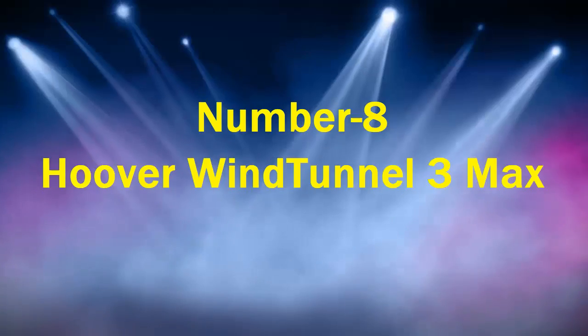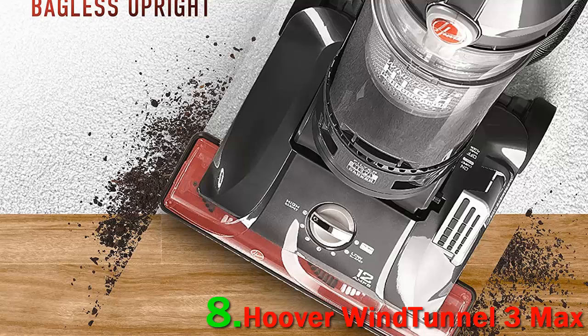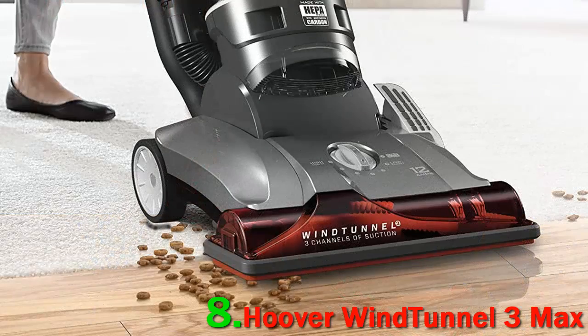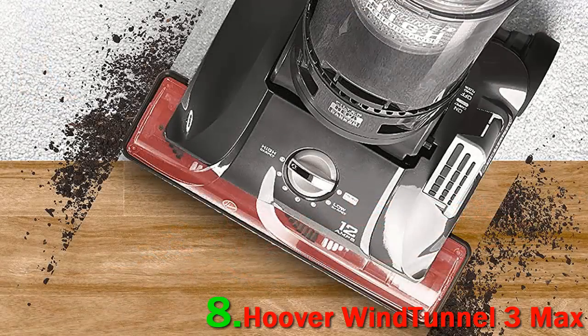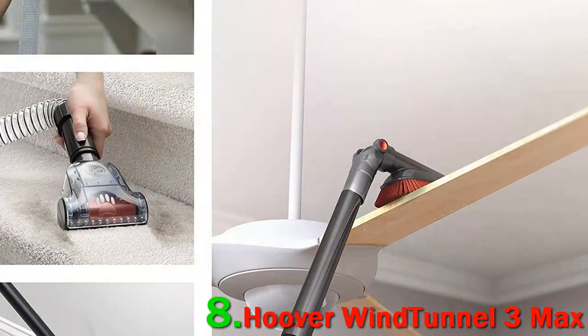Number 8: Hoover Wind Tunnel 3 Max. Over 50 customers describe this vacuum cleaner as powerful, with twice as many specifically saying its strong suction differentiates it from other vacuum cleaners on the market. I think it has 10 times the suction power than my last vacuum had, says one reviewer, who can't believe how much dog hair came up while using this vacuum cleaner.